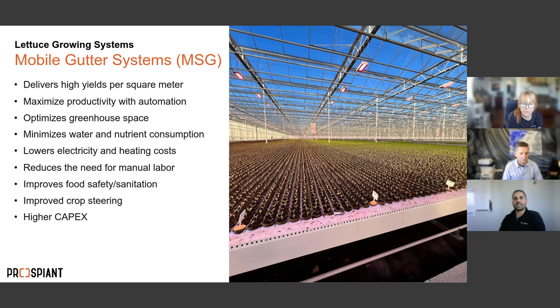The mobile gutter system is gaining the most popularity for lettuce cultivation, delivering higher yields per square meter. Looking at the propagation stage, the space between gutters and between plants is much smaller because young plants don't need much space — you can propagate far more plants in a smaller area. When it's time to transplant plugs into the larger cultivation gutters with final spacing, you maximize the facility by dedicating a much smaller area to propagation.